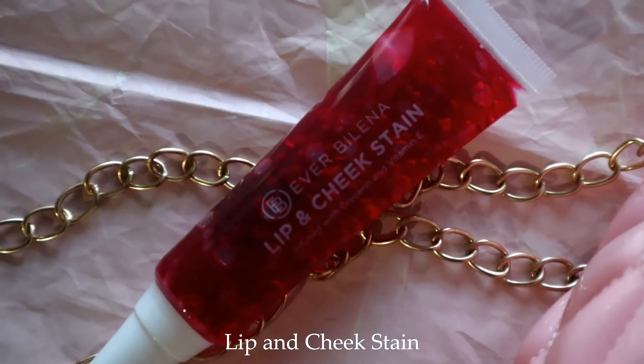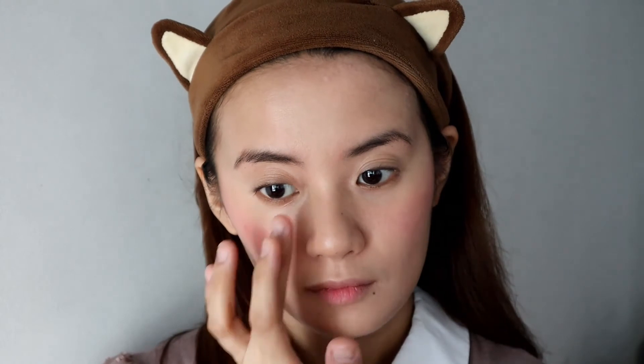The star of this look is the OG lip and cheek stain in the shade Very Red. Infused with glycerin and vitamin E, this multi-use stain provides rich color while moisturizing the lips. I love how easy it is to blend — no wonder it's EB's featured product for their anniversary. It wears off evenly while leaving a nice stain. I also really like the smell; it smells like candy. It has a gel consistency that is neither thick nor runny.